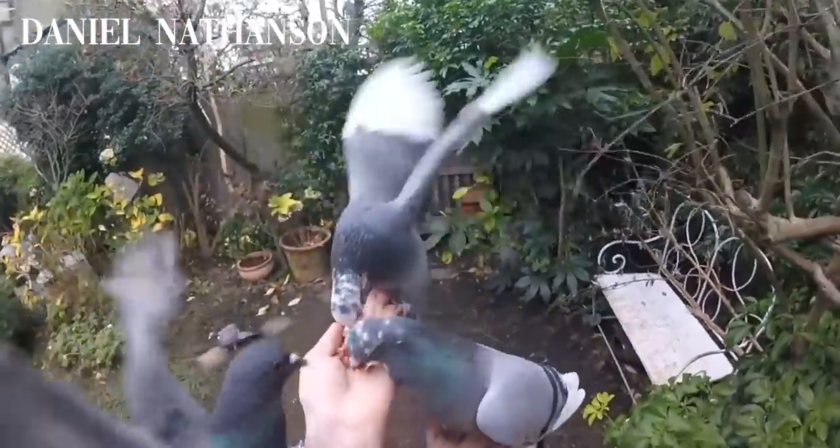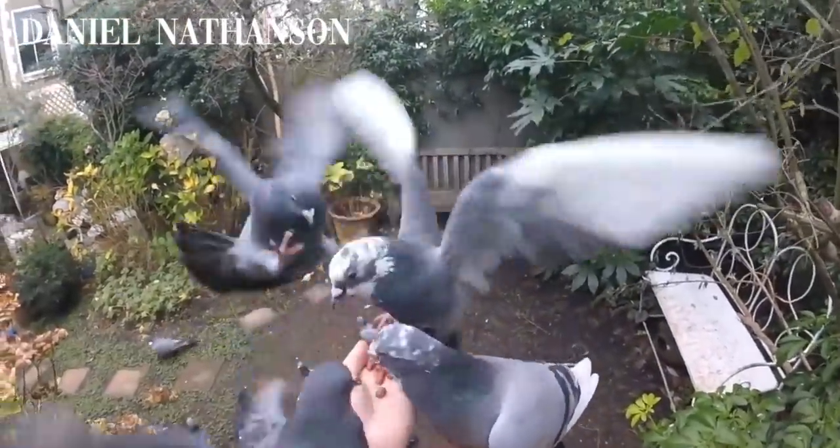Their huge wingspan allows them to be unbelievably agile in the air, and they are built for life in the air. You see them on the floor and they just look like these fat, stupid, waddling birds that you have no respect for. But as soon as you try and engage them in the air with a gun or a falcon or a hawk, they really come into their own. They are the ultimate quarry species. It's this speed and agility that gives them a slightly glorious side that most people don't quite understand.